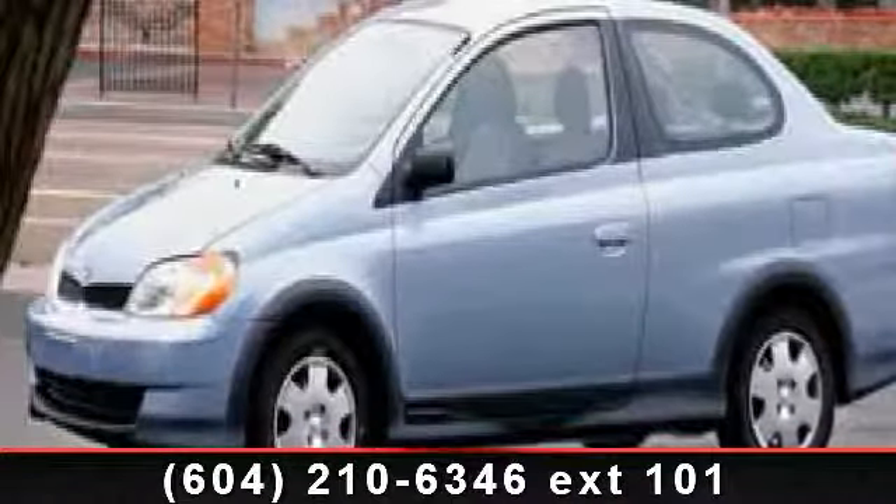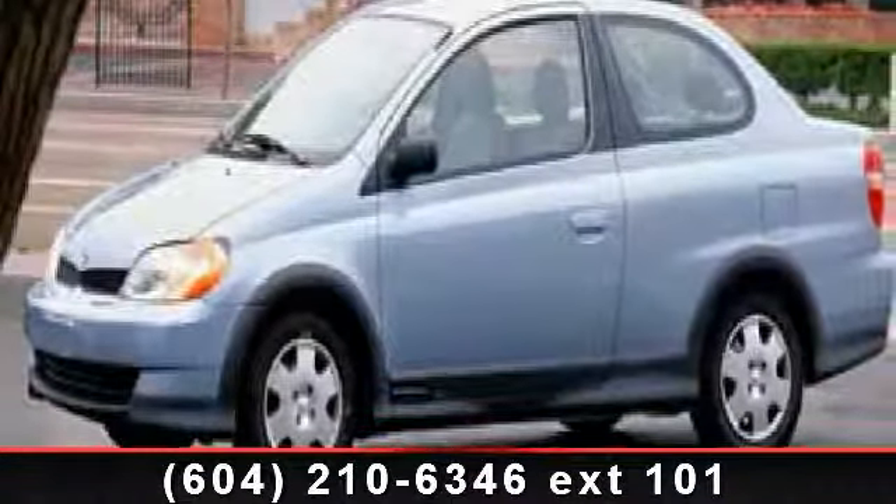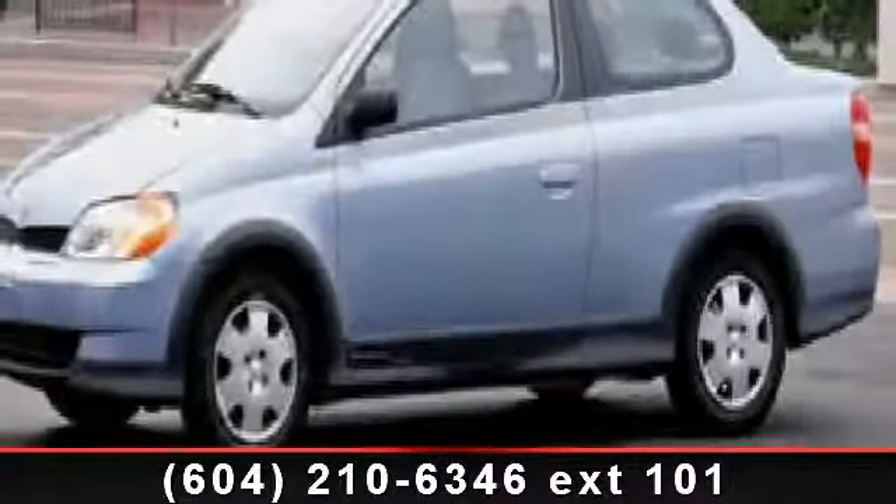Check out this 2004 Toyota ECO-C. If you are looking for an automobile with great features, look no further.